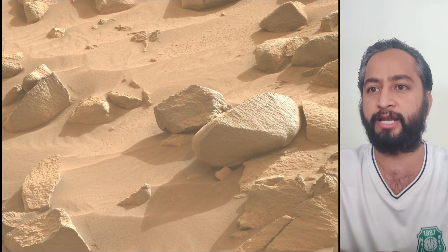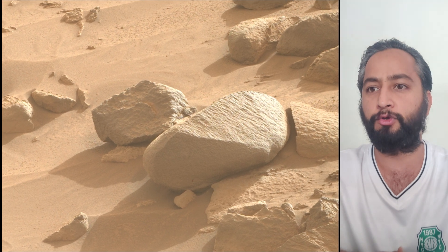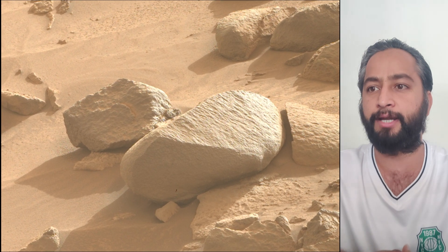The rover will characterize the planet's geology and past climate, pave the way for human exploration of the Red Planet, and be the first mission to collect and cache Martian rock and soil samples.